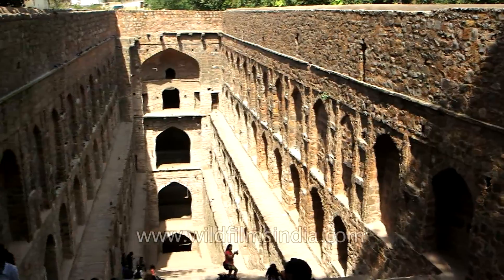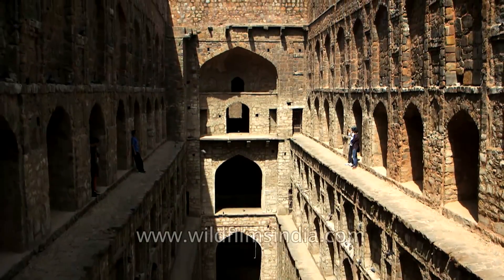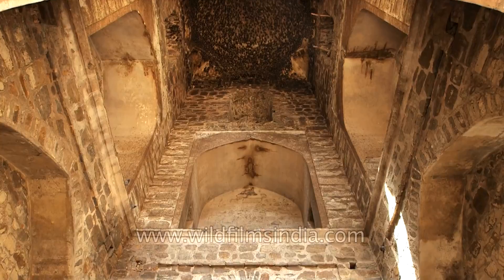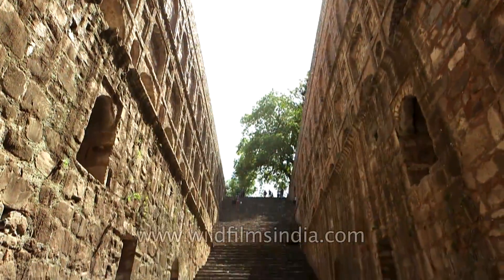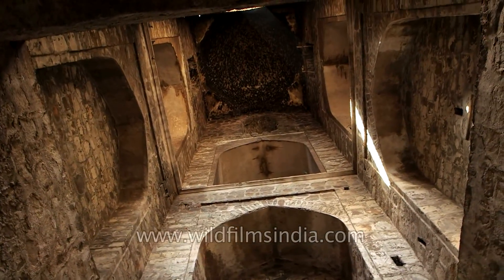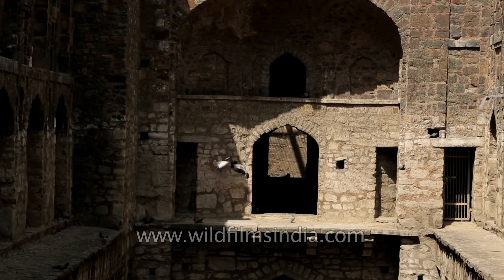Aghrasen ki Bauli is an important stepwell in India's capital city. It is a 50-metre-long and 15-metre-wide rectangular stepwell located on Haley Street near Connaught Place in the heart of Delhi. Although there is no confirmation as to the person who designed the Bauli, it is thought that it was designed initially by Aghrasen during the period of the Mahabharata. It was built by the Agrawal community in the 14th century. The Bauli has 103 steps made of red sandstone which remain completely submerged in water. There are three levels in the rest of the Bauli, each of which is lined with arched carvings on either side. This allows the visitor a chance to explore various alcoves and rooms within the structure that once may have been used for religious ceremonies. Presently, these rooms are occupied primarily by pigeons.